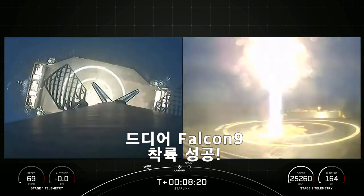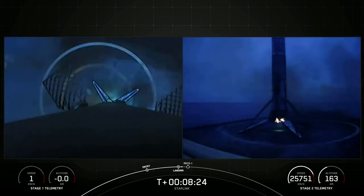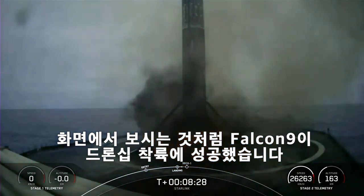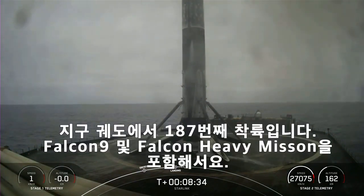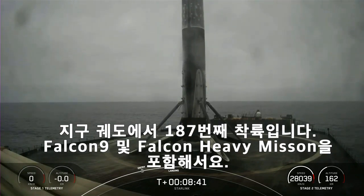Stage one landing leg deploy. Falcon 9 has successfully landed on our drone ship — stage one landing confirmed — on our drone ship, Of Course I Still Love You, in the Pacific Ocean. This marks our 187th overall landing of an orbital-class rocket, including Falcon 9 and Falcon Heavy missions.